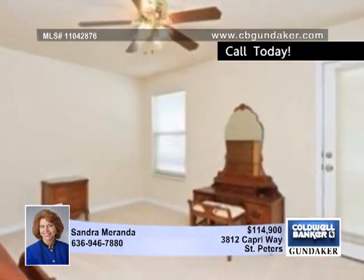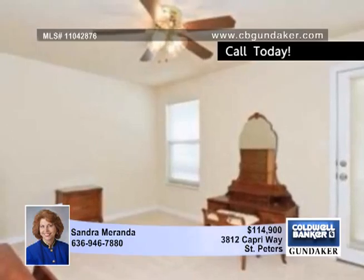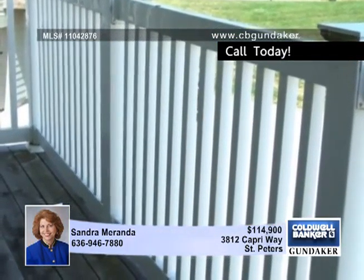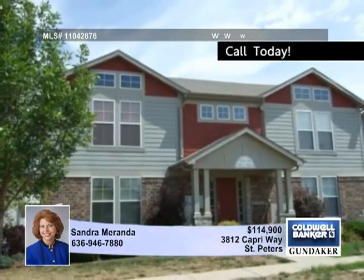Storage is plentiful with the oversized one-car garage and the private storage unit. All appliances remain including the washer and dryer. Sandra says this all-electric home is just waiting for you.